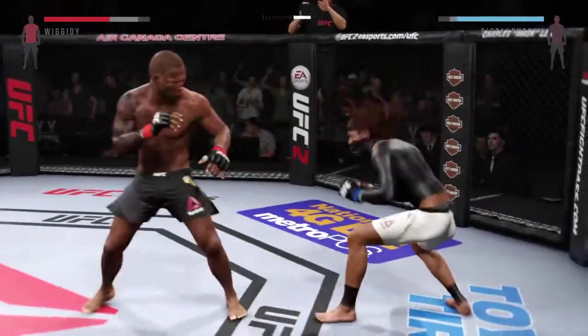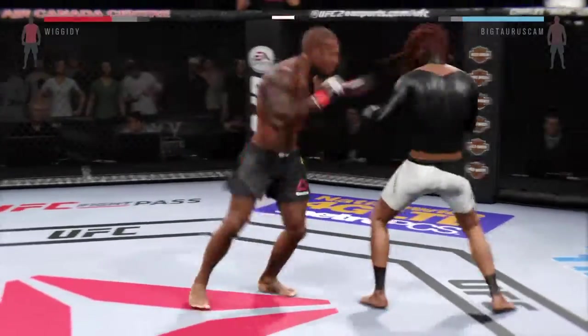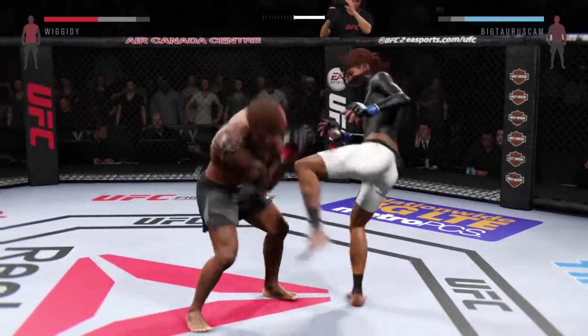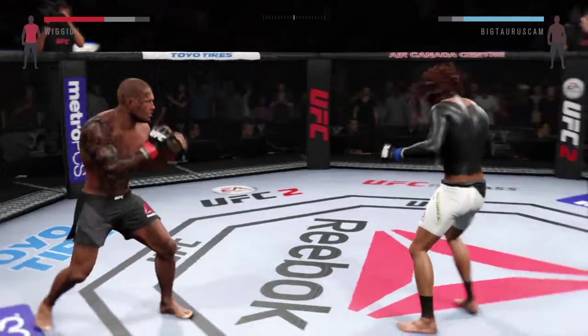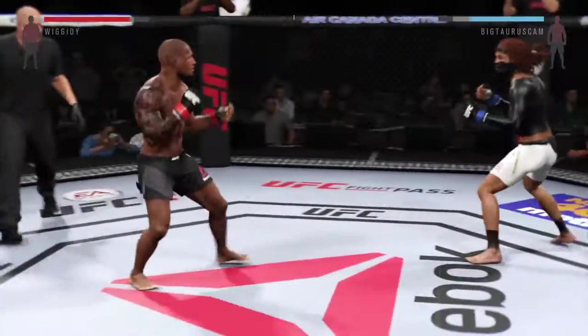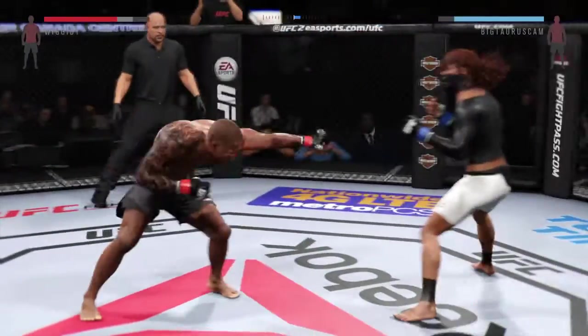He missed that kick. He is really finding a home for those body kicks — the kicks to the body a true factor in this fight. Nice knee to the body. He's winding up with these kicks and doing a really good job of timing these shots. His jab is very effective in this fight. El Toro with a good kick to the body, nice combination, good kick.